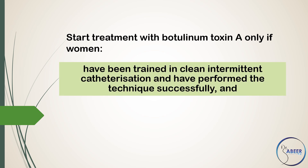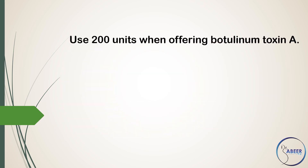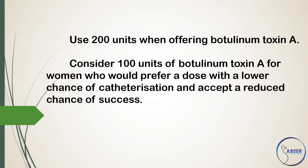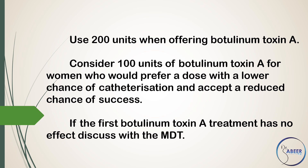Start treatment with botulinum toxin A only if women have been trained in clean intermittent catheterization, have performed the technique successfully, and are able and willing to perform clean intermittent catheterization on a regular basis for as long as needed. Use 200 units when offering botulinum toxin A. Consider 100 units of botulinum toxin A for women who would prefer a dose with a lower chance of catheterization and accept a reduced chance of success.